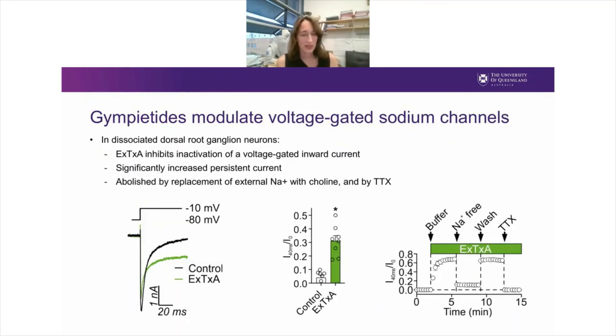To explore this in more detail, we performed patch clamp recordings in dissociated dorsal root ganglion neurons. We found that excelsotoxin inhibited the inactivation of a voltage-gated inward current — you can see the control current in black and the current in the presence of excelsotoxin in green. We noted a significantly increased persistent current in every neuron we patched. Importantly, this current was abolished by replacement of external sodium with choline and also by tetrodotoxin, suggesting this really was a voltage-gated sodium channel effect.